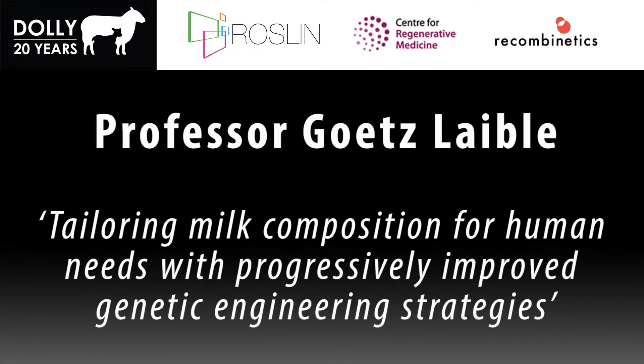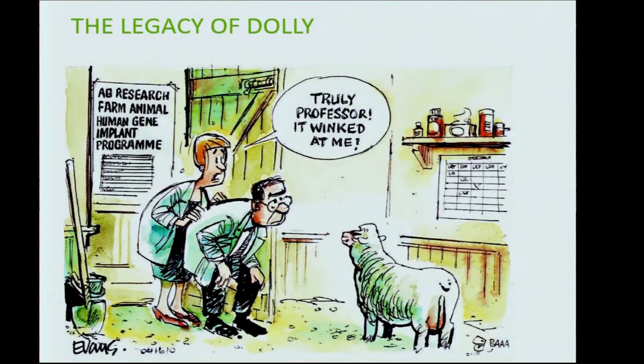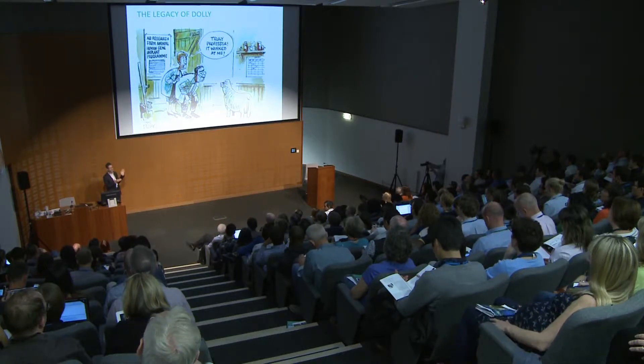I want to talk about the different technologies and what we have done over time. Regarding the legacy of Dolly, our program was certainly inspired and initiated by that breakthrough. I've selected this cartoon from a New Zealand paper because it exemplifies the impact it had on our program and on many people around the world — they used a sheep as an icon to represent our work in New Zealand on cattle.